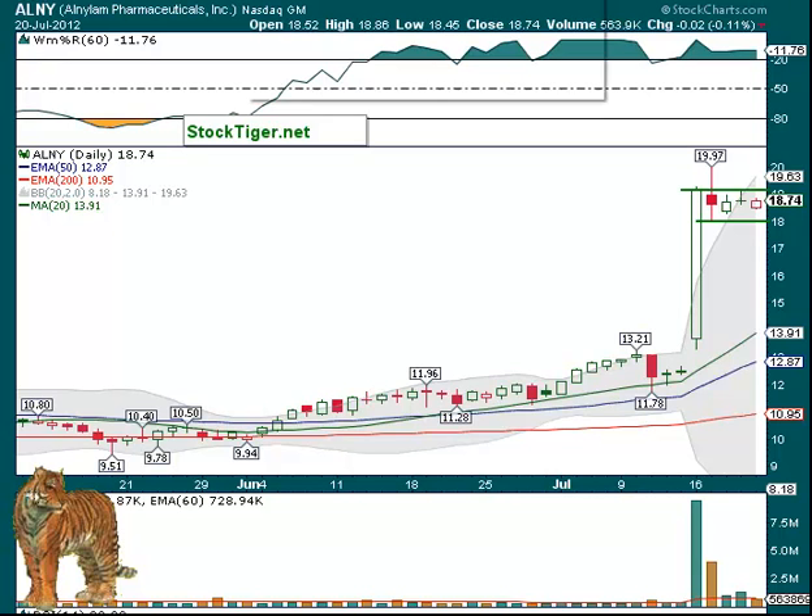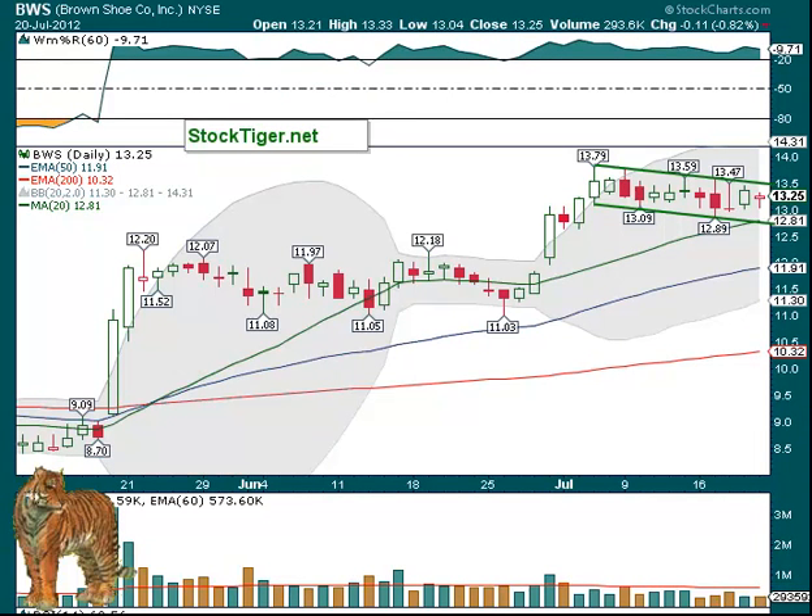Next up, we've got BWS on a flag as well, this time over about $13.50 to $13.60. $13.80 was its previous high. It's at low volume since then — only 293,000 shares. So look for a break on good volume. It may pull down as low as the 20-day, and if it goes down there and holds it, that could be a buy too. And then if it can't break out of the flag, you can trade it back up to the top of the flag.